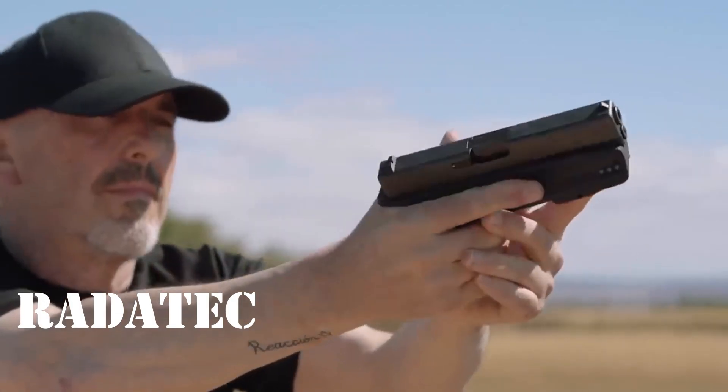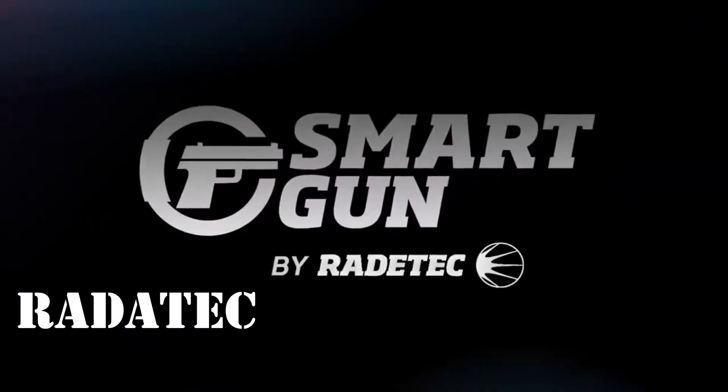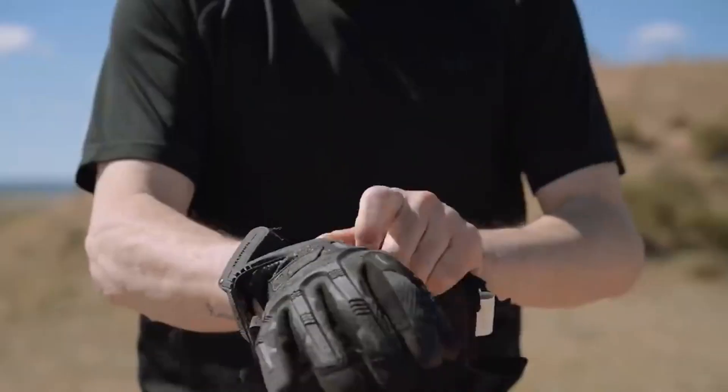RADATEC Smart Gun: Ekranda gördüğünüz silah, savaş esnasında kaybolsa bile sahibine karşı kullanılamayacak bir silah türüdür. Bu patentli akıllı kilitleme sistemi sayesinde mümkün.